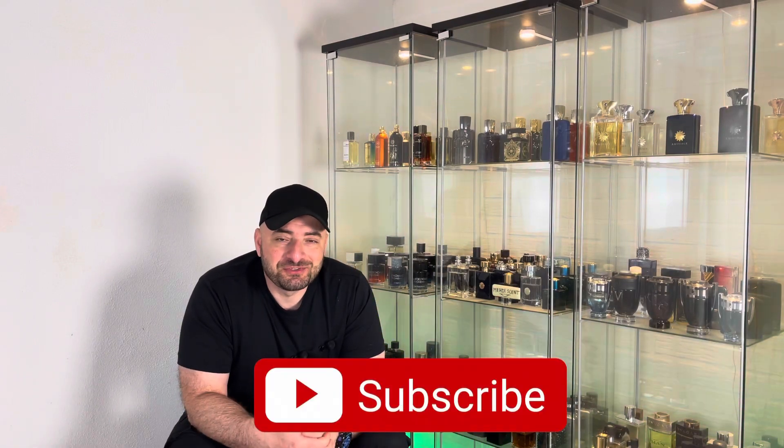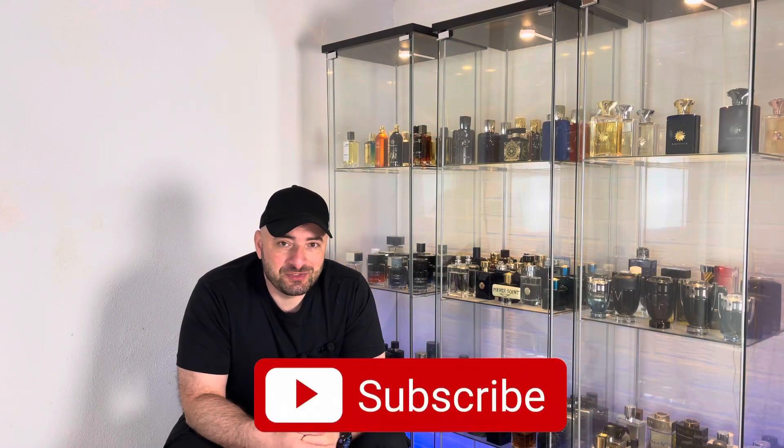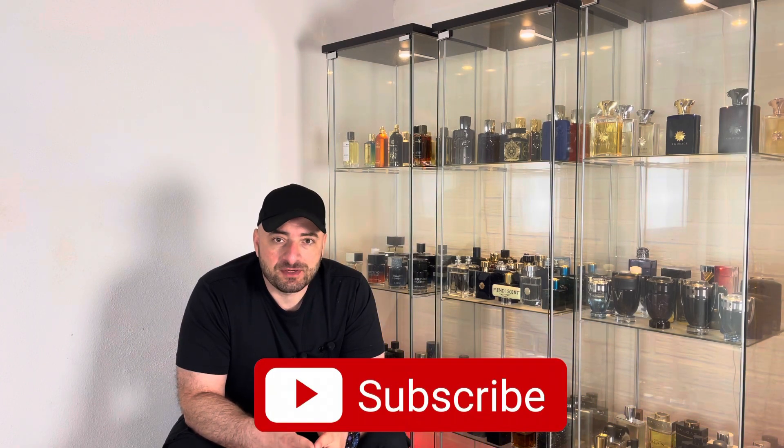Hey everyone, thank you for tuning in. This is Mehdi. In today's video we're going to take a look at my favorite top five best Letaffa fragrances for this fall and winter. House of Letaffa is an inspired Middle Eastern house which makes very great and high quality cheap fragrances. Without any further ado, I want to start with Pure Woody.